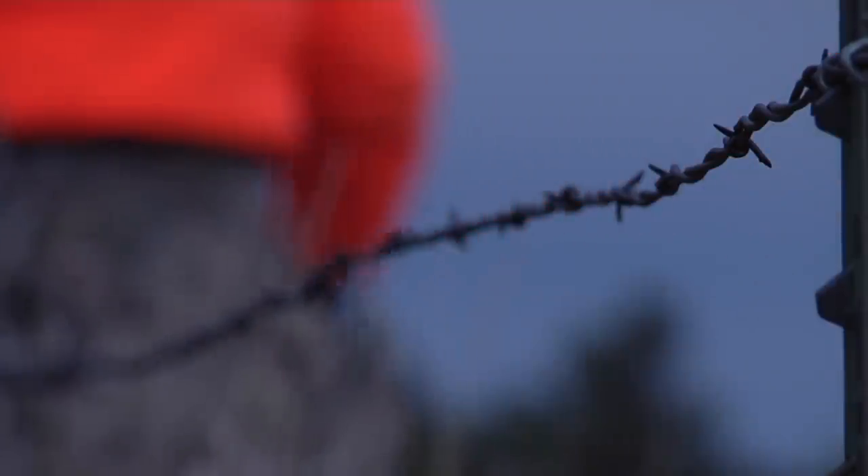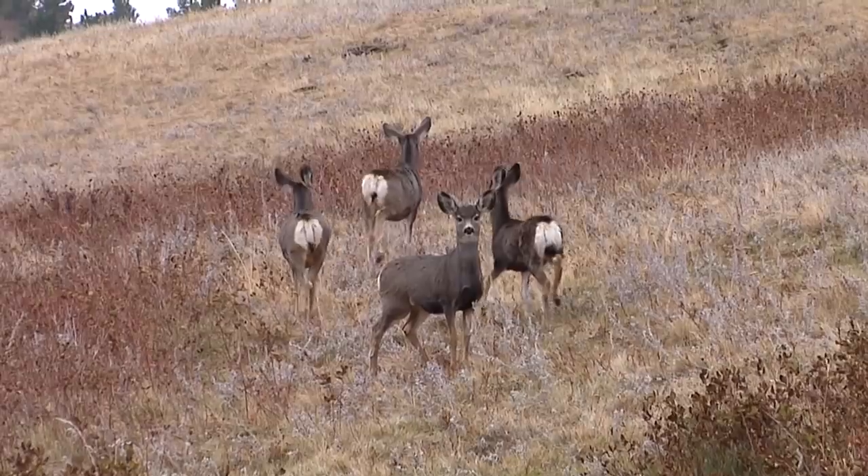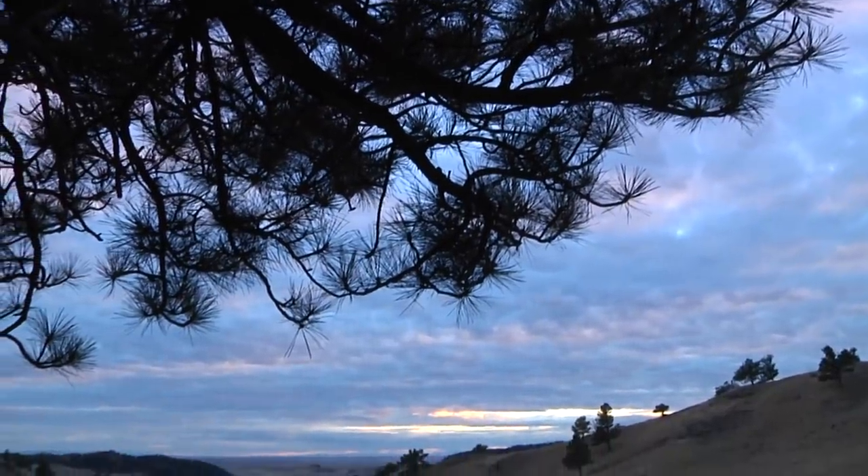I've never been up here this early in the season before. I've been up late in the season, and they're telling me the bucks are just starting to get interested in the does, so that's really good. I've been bow hunting up here but it's been hot — right now it's pretty doggone chilly, but I really don't know what to expect.